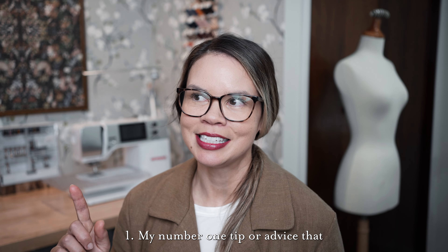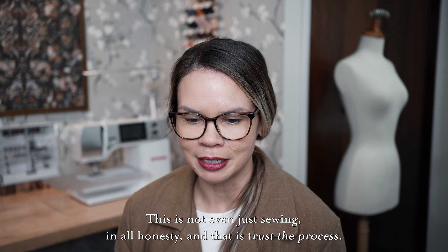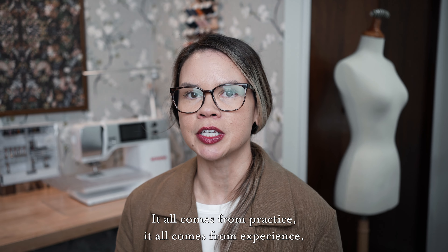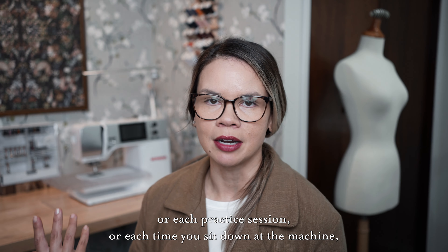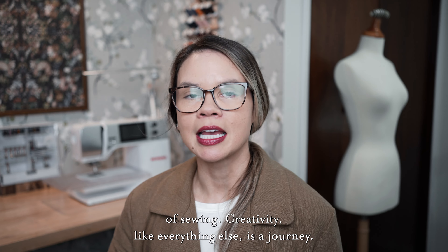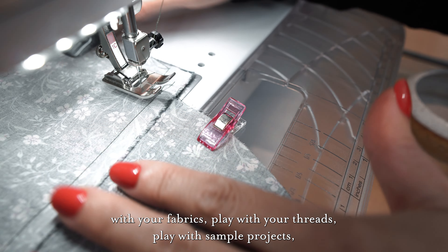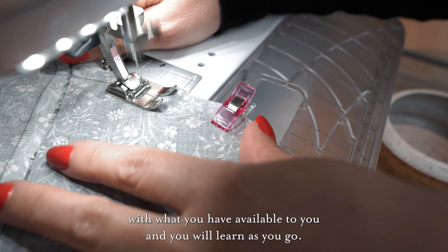My number one tip — and this is not even just sewing, in all honesty — is trust the process. Whether you are taking an in-person class, an online class, or you're winging it and reading from a book, trust the process. It all comes from practice, it all comes from experience, and it will come together. With each project, or each practice session, or each time you sit down at the machine, you are gaining experience. Creativity, like everything else, is a journey. It's a process, it's not the end result. The creativity is in the making. So play with your tools, your machine, your fabrics, your threads, sample projects, basic stitching — get more experimental and you will learn as you go.